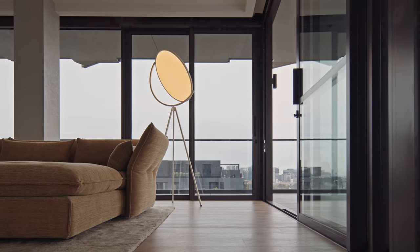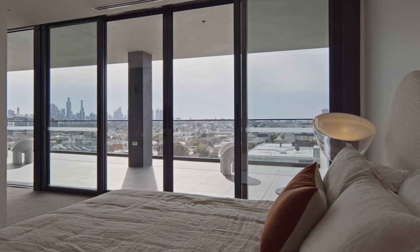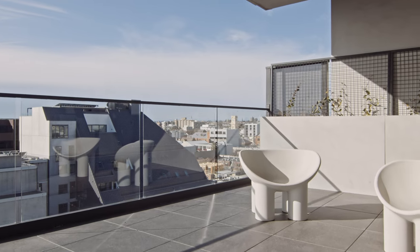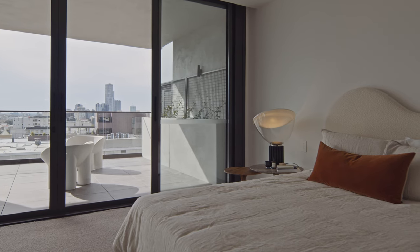Ukiyo is a true example of the live, work, play concept. The residential component was split into full level or half floor homes. That is a unique attribute and a product that hasn't been seen in Prahran before.